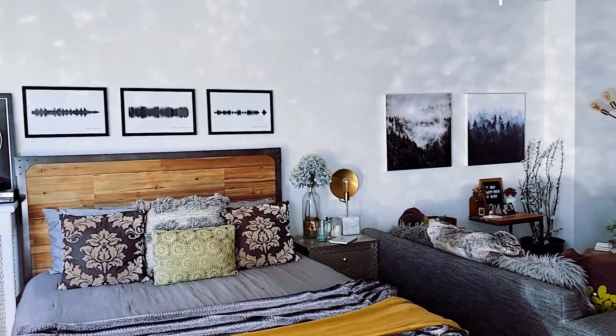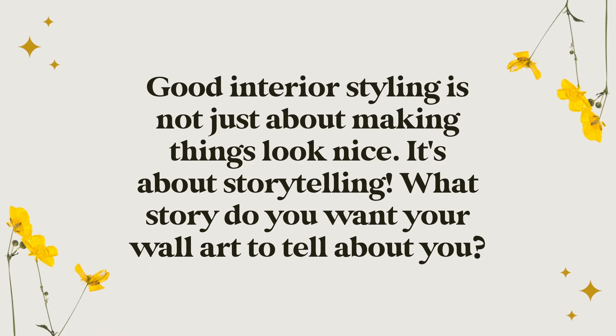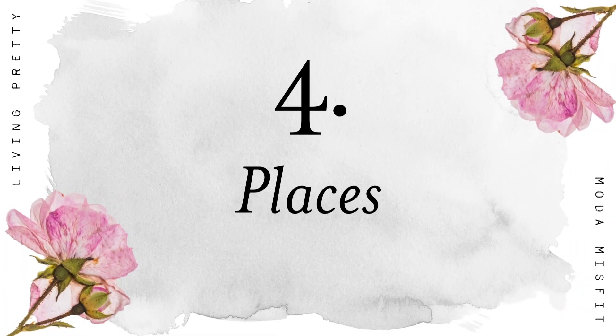Do some self-reflection before shopping for artwork. What are your specific needs? What are your specific interests? Then find art that reflects that. If you spend two minutes in my apartment, you can pretty much guess things about my personality — it basically hits you over the head with who I am as a person, even just from the wall decor alone. And that's what I want for you too: a place that feels uniquely like you. Seriously, good styling is not just trying to make things look nice — it's storytelling. Treat your wall decor like your autobiography, not just pretty things taking up space on your walls.